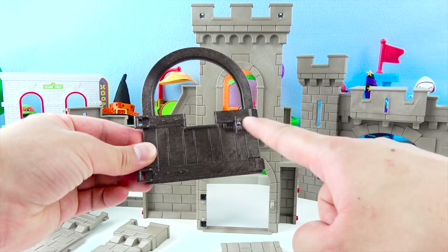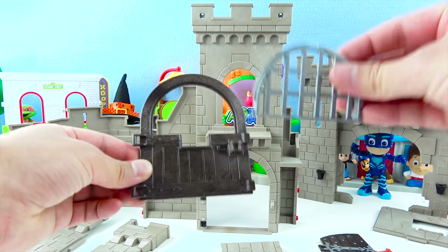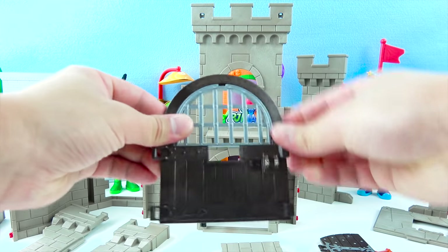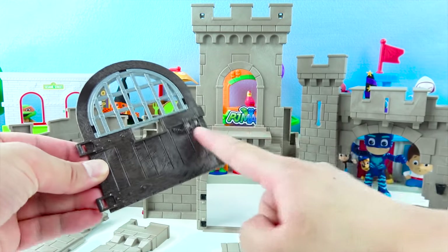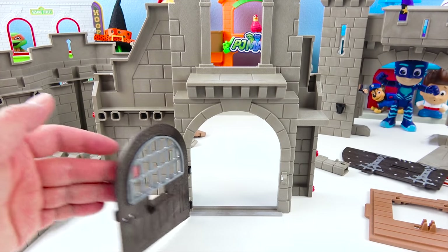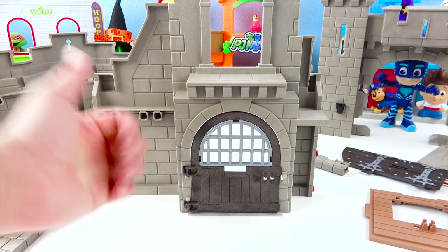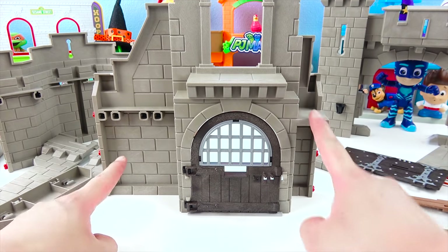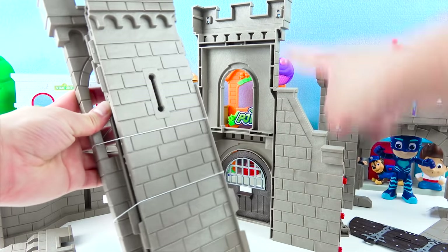Here's the door. It's brown, but there's a big hole. We need to put up a fence. Let's put this fence inside. Awesome. Now this door looks super strong. Let's put the door on the castle. Now we can close the door. Awesome. Super fun.